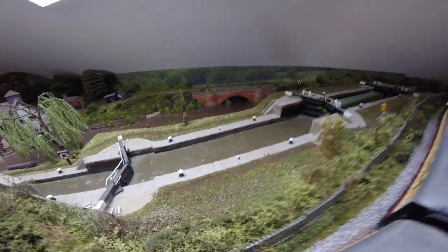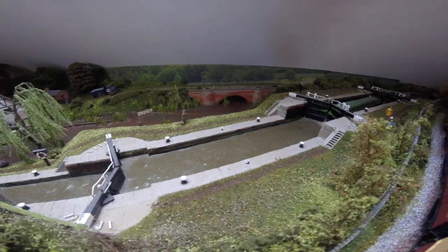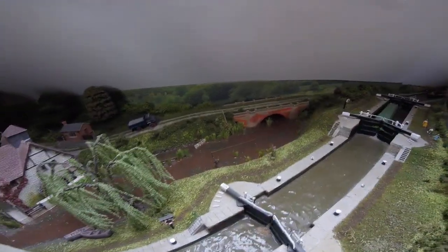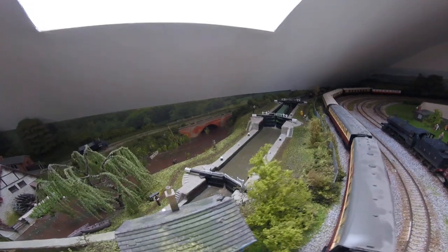The canal bed sides are made from MDF with plaster on the bottom, and once partly dry it's rippled, then painted, and finished with coats of varnish - same as the riverbed. I think it gives a really nice effect.